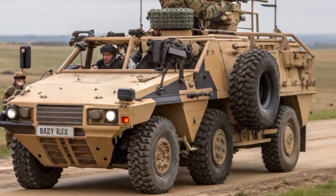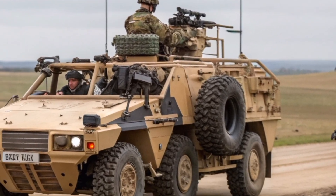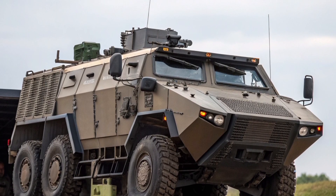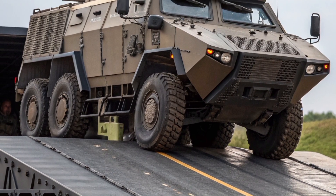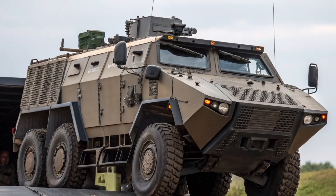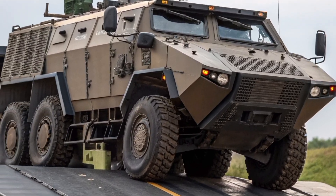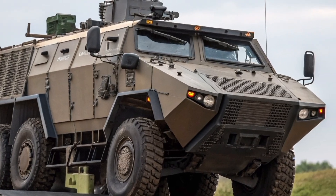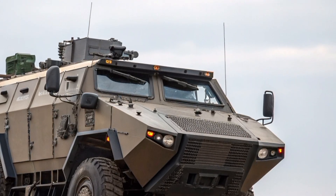In military engineering, the real test of greatness isn't just innovation — it's endurance. The FV-432 Bulldog has endured six decades, multiple upgrades, and countless missions. And now, as part of the Army's 2026 modernization plan, it stands as living proof that British design can evolve with the times without losing its core purpose.